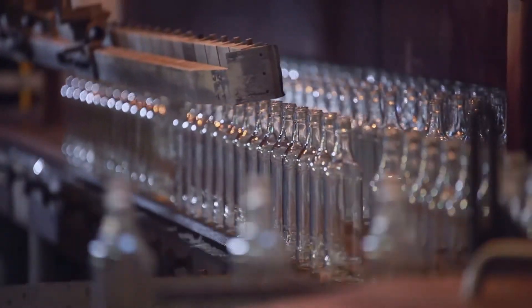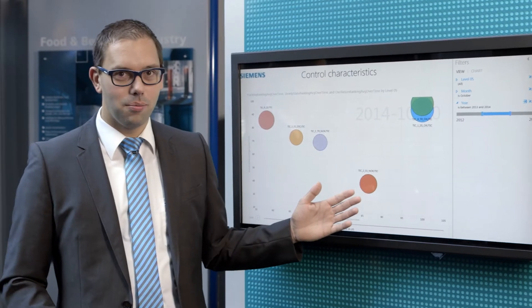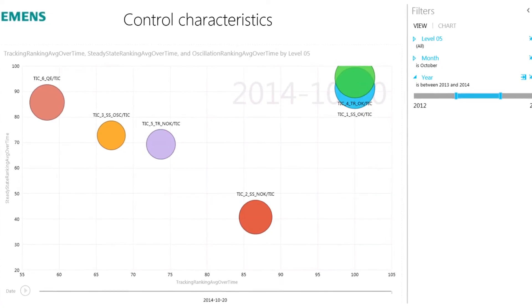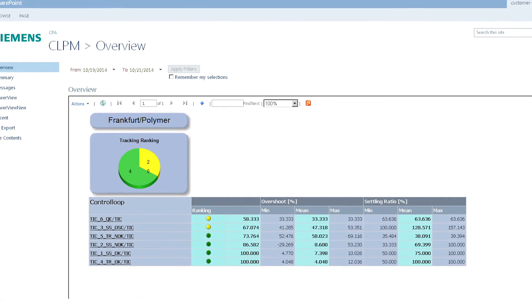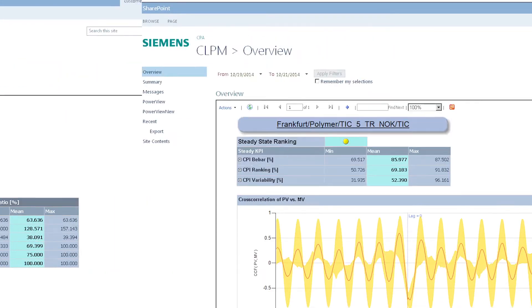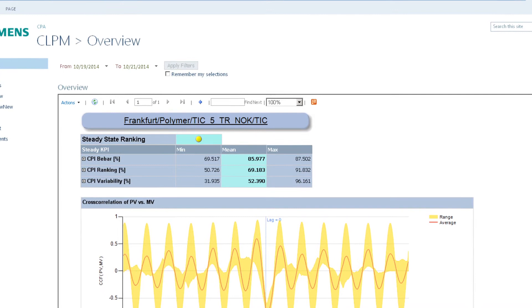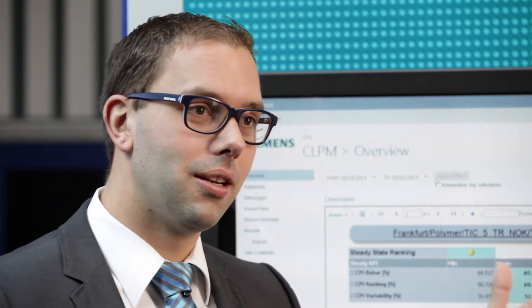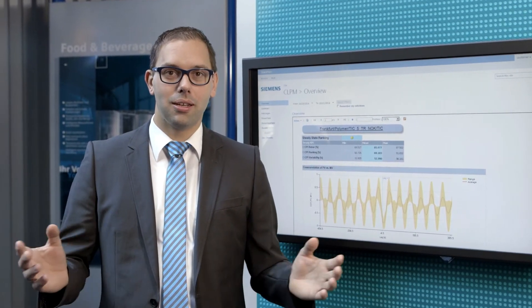Our service scope is adjusted to the customer's needs. A basic report provides the plant management with a quick overview of the overall performance of all control loops. Our detailed reports show the system operators and the engineers of measuring and control technology all the necessary information to deduce optimization measures to improve productivity. The results of our analysis are provided online via internet, which allows the efficient cooperation of all concerned parties.